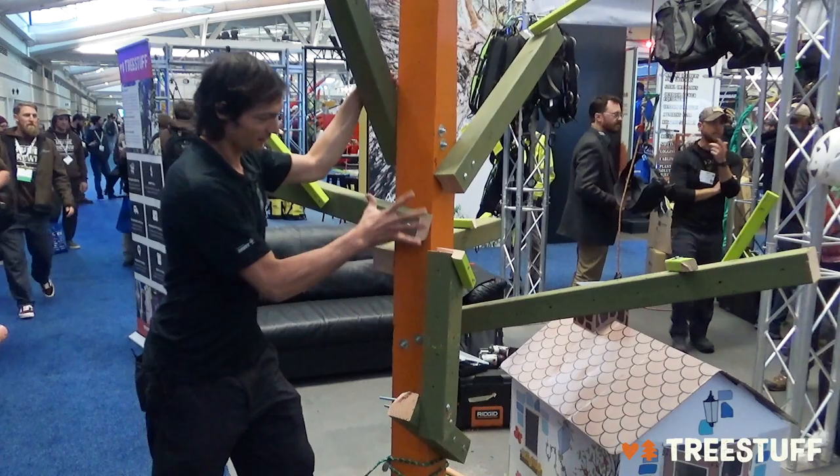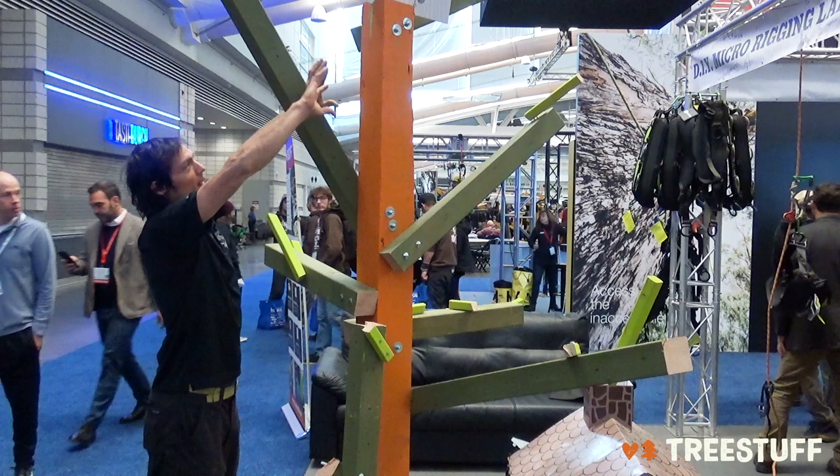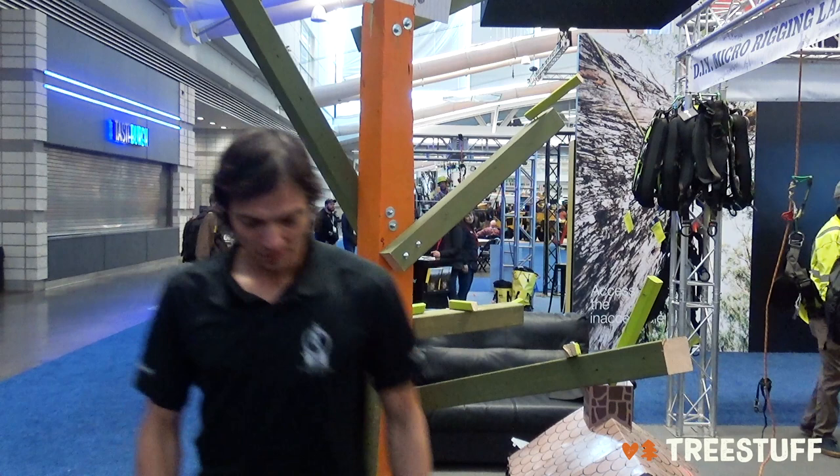Shoot a line up wherever you can get it. Generally, when I'm attacking something of this size and technicality, I'm not going to mess around all day trying to get the perfect shot. I'm going to get a shot somewhere, rope walk up to there, get to the trunk, spur in, and then probably set up a double rope system at that point.